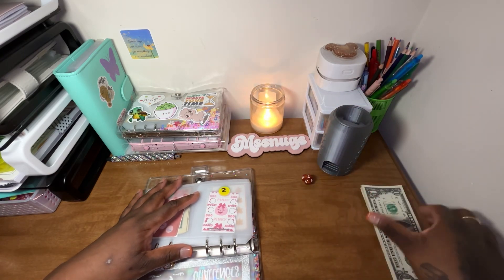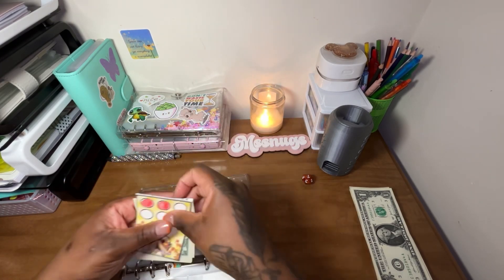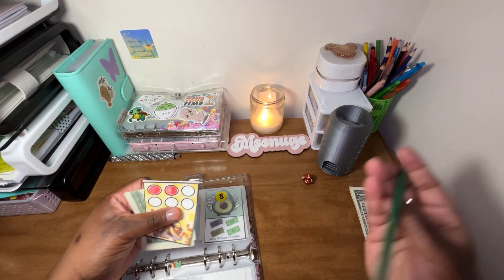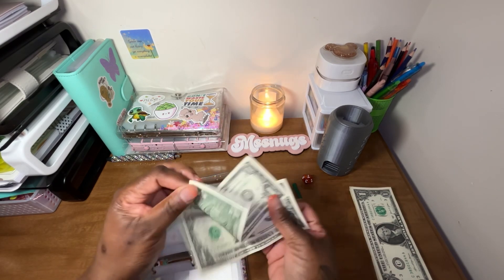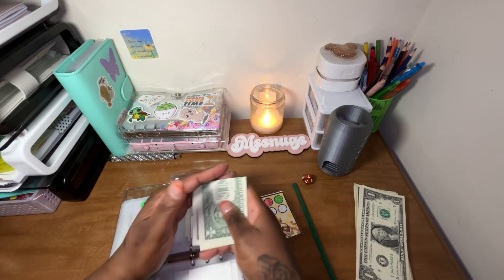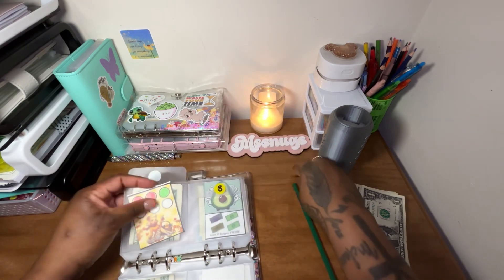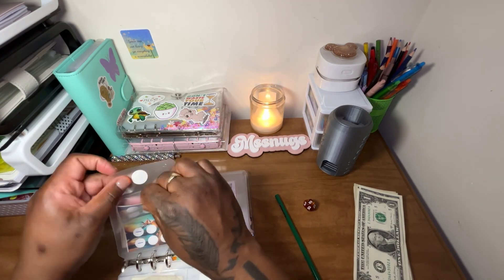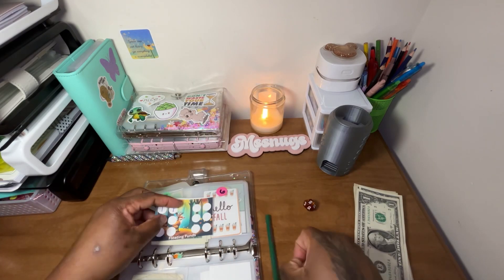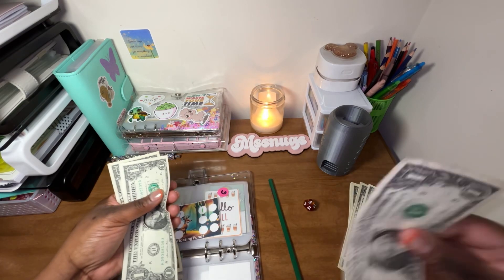All right, so the first one is a 7. So 7 is going to get a dollar. We'll do this green. As of right now, 7 is going to get a dollar. So right now 7 has $3. And this is only a $6 challenge, and this is from Party Planner Papery. Next we have 5. 5 is floating funds, and she's going to get a dollar as well. And that will now give us $3 on that one.